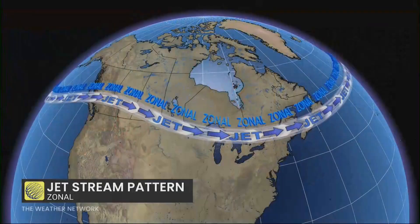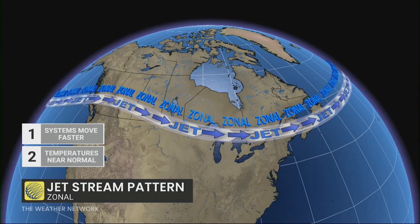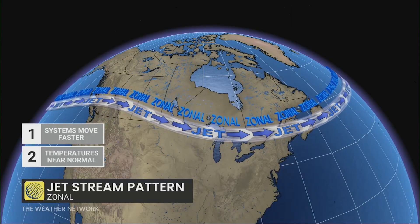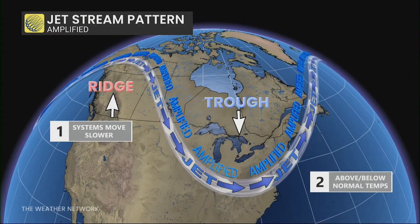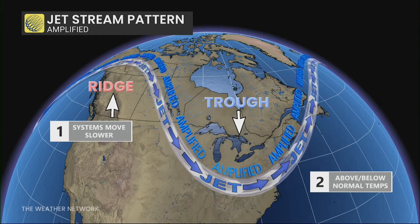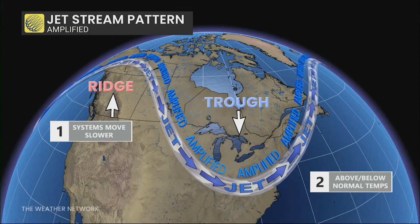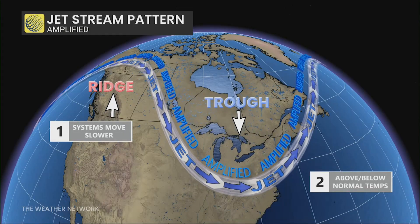When we talk about that, we always look to the upper levels, especially for the big picture and the jet stream — what sort of pattern is setting up. We tend to have two broad patterns. We have that zonal pattern where we see systems moving along at a relatively OK to fast pace and temperatures more or less near seasonal. But then things get interesting when we get into that amplified jet stream pattern where systems move a bit slow, ridges set up, and troughs set up as well. That's where we see the differences — quite a contrast in weather conditions and temperature conditions with this amplified pattern.